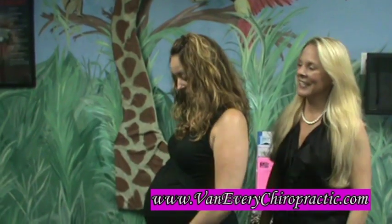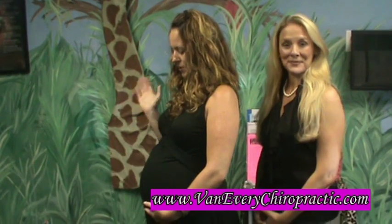Hi, my name is Dr. Anna Saylor with Van Every Family Chiropractic Center located in Roarlook, Michigan, and we're going to adjust Jennifer. Hello! As you can see, I'm 19 weeks pregnant right now and I have triplets — two girls and a boy.